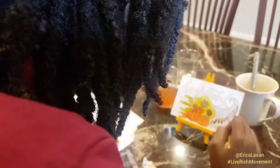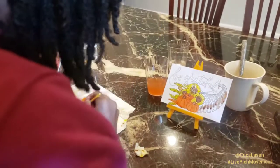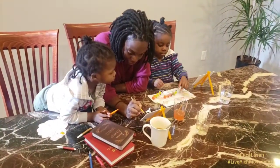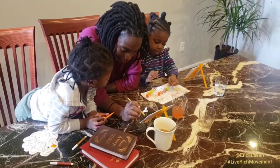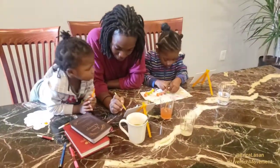Hey guys, I just wanted to share a really quick video with you. Instead of Halloween, we are doing a little something called fall fiesta, and with this we're exercising our creativity one feel-good thing at a time. I picked up this arts and crafts set from the Dollar Tree.